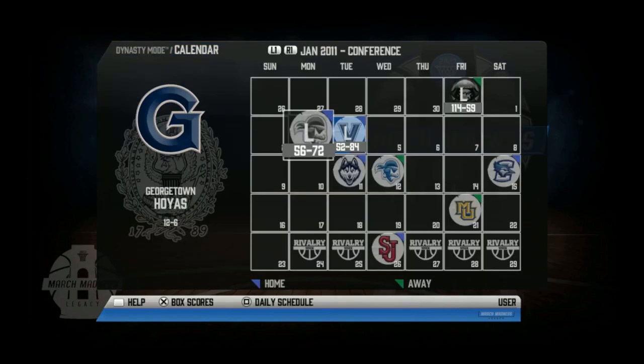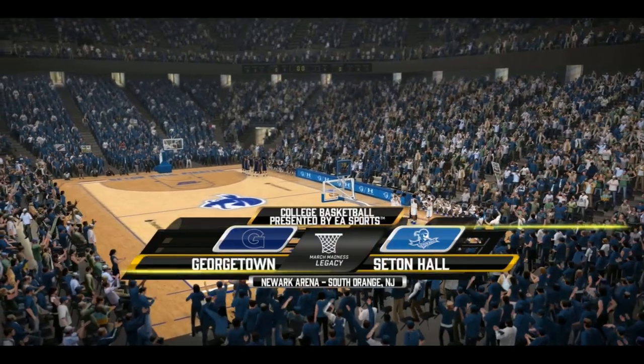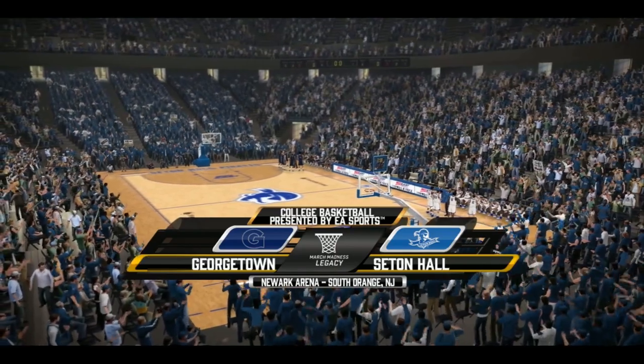To start off conference play, we got absolutely demolished by Seton Hall and Villanova. Then UConn decided to hop on the train and beat us by 45. I decided to hop in and play and try to get some revenge on the Pirates.